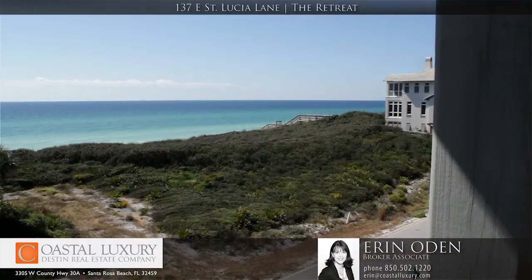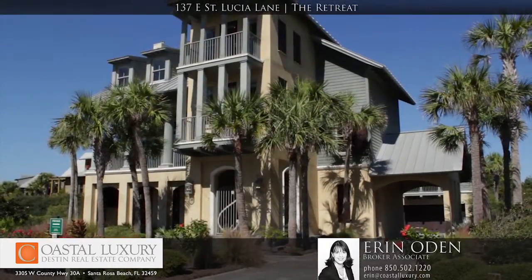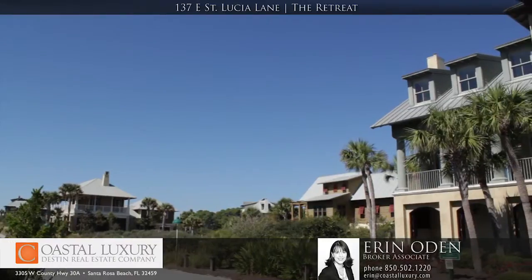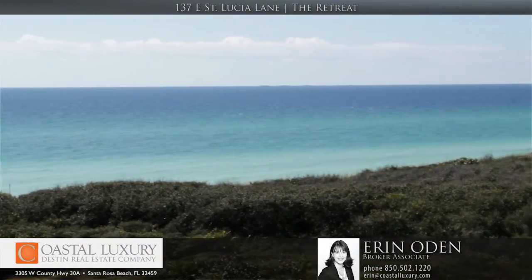Right now this is the only six bedroom house currently on market within The Retreat, and it's also the only second row home on market within The Retreat. The Retreat is certainly one of 30A's finest communities, and this home's location within The Retreat is certainly one of the most desirable lots along 30A.